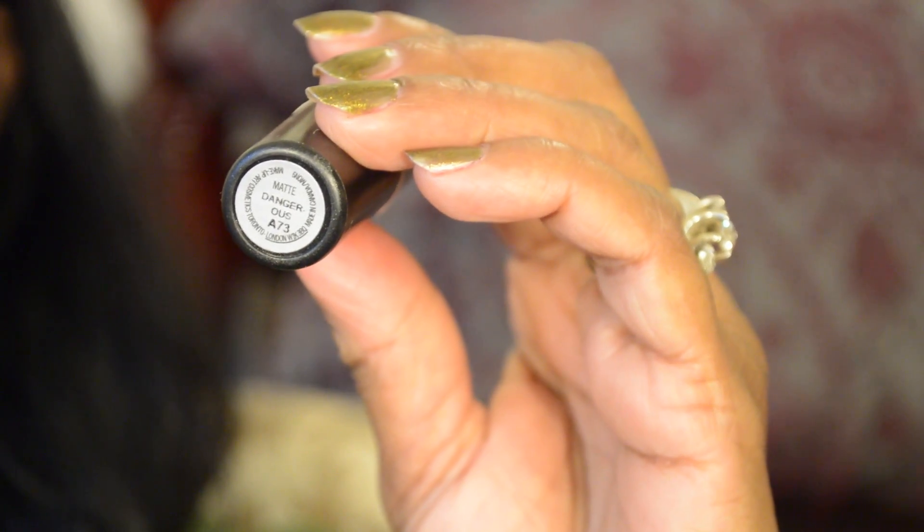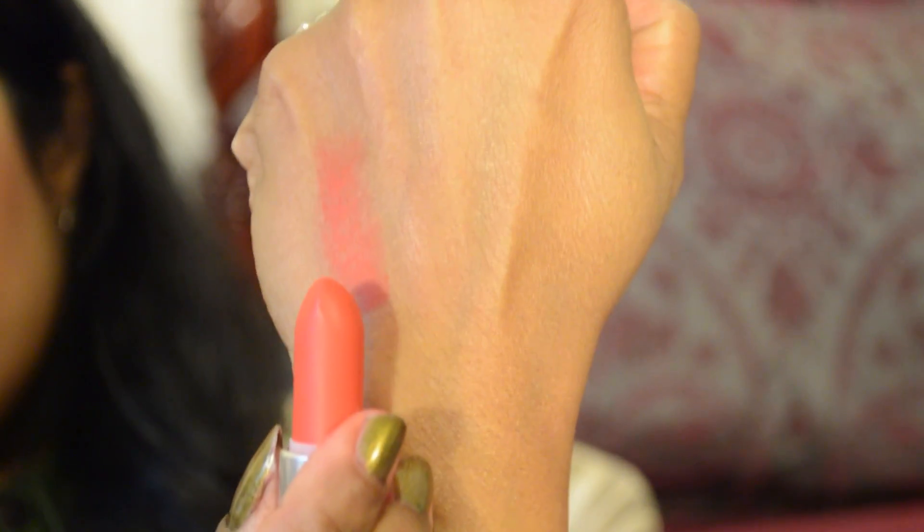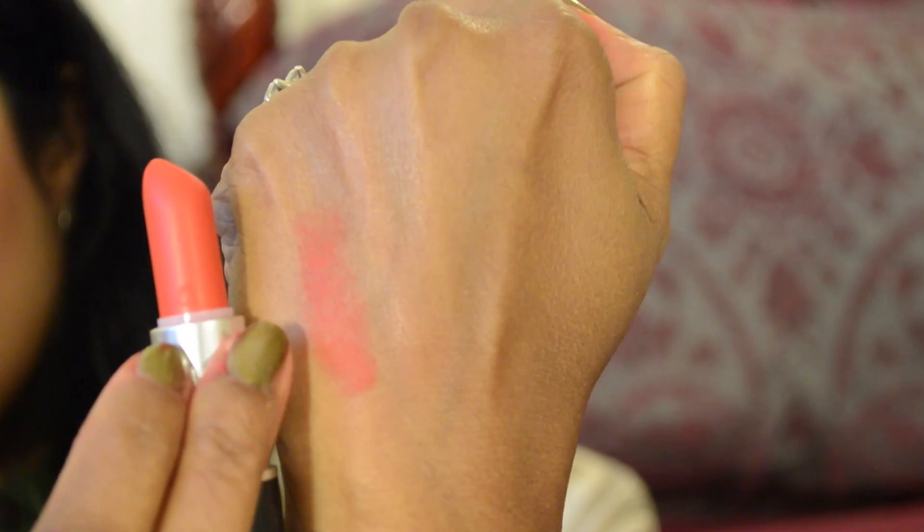The next lipstick is called Dangerous. Dangerous is a beautiful orange lipstick — it's actually a red-based orange. It's really pretty and it's a permanent shade. It reminds me of a lipstick called Sailor V from the Hey Sailor Collection, but that one is a different formula. I think that one is a satin formula, but this one is the Retro Matte Formula, so that's the difference.